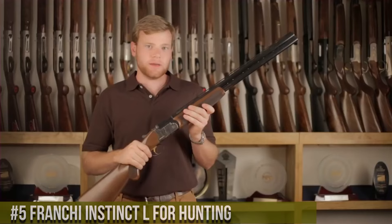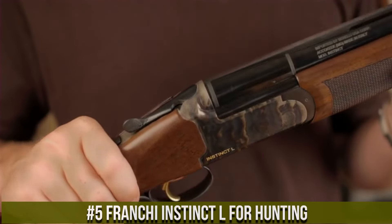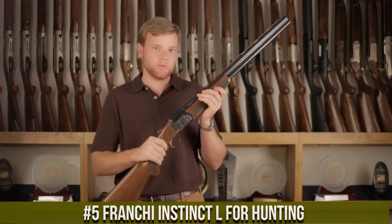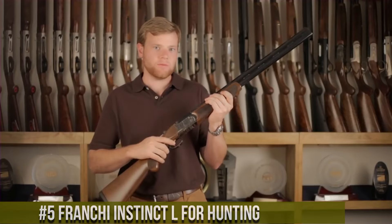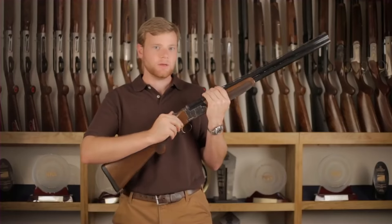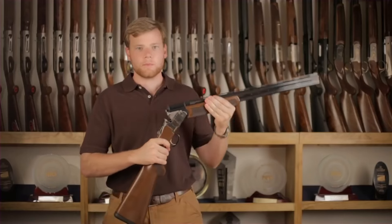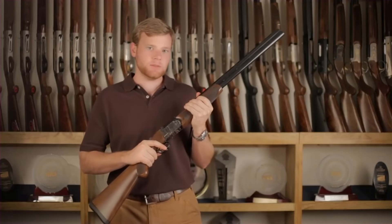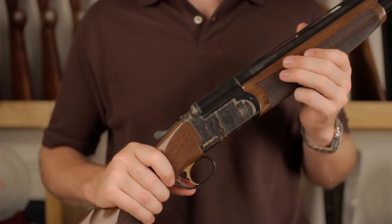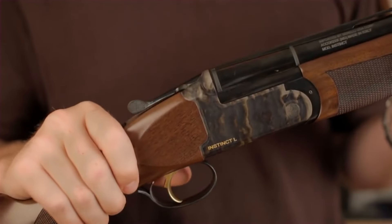Number 5: Franchi Instinct L for Hunting. A reliable and versatile over-and-under shotgun designed for hunters who demand performance in the field. Built by Franchi, the Instinct L combines Italian craftsmanship with modern features. This shotgun features a handsome walnut stock and forend, showcasing its timeless beauty. Its smooth and responsive action ensures quick and precise shooting. The Instinct L's chrome-lined barrels deliver consistent patterns and durability. With its interchangeable chokes and fiber optic front sight, the shotgun offers versatility and accuracy for various hunting scenarios.